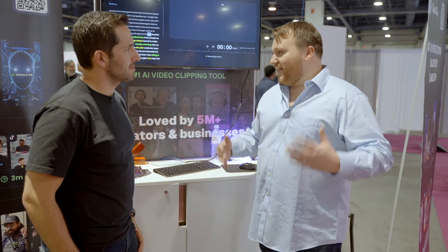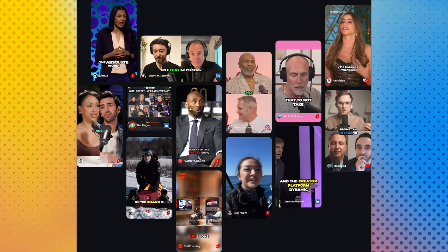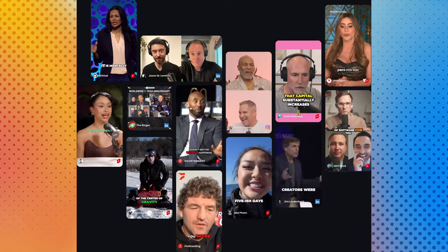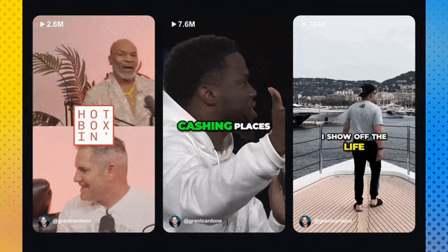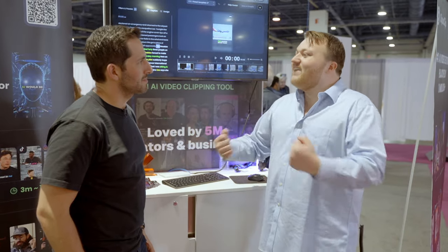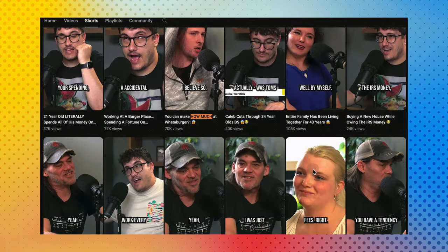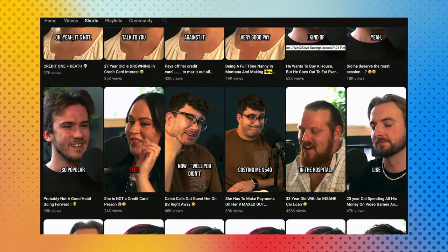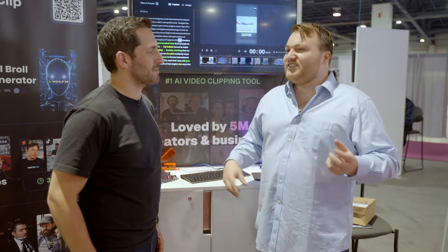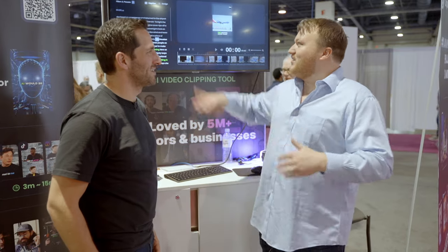They built a model by reviewing over five million different shorts on the internet. They also hired professional short-form editors to clip things well and clip things badly, trying to trick the AI in different ways. Over time the AI got really good at judging what is a good short-form clip versus a bad one. They built a clipping model and a judge model — the judge yells at the clipping model until it does a good enough job that the judge model approves.